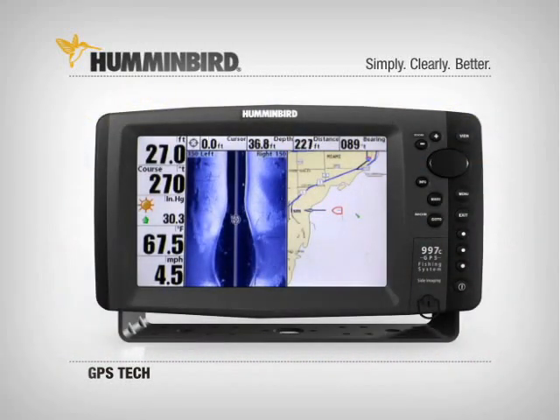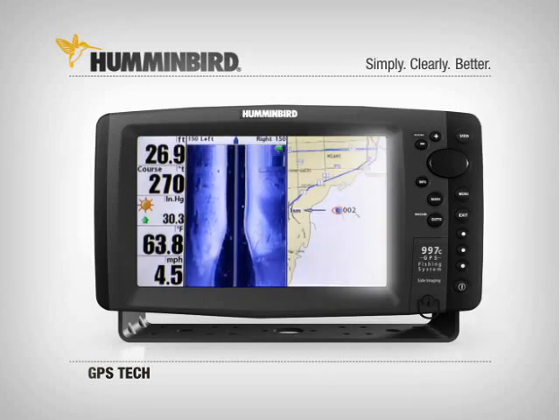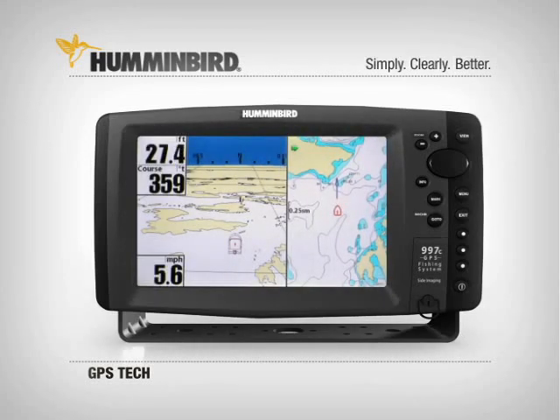You can even freeze the frame and mark the location of fish or structure anywhere on the screen, even though your boat may be hundreds of feet past it. With built-in track plotting in many models, you can see your position, your track, and waypoints on a grid.